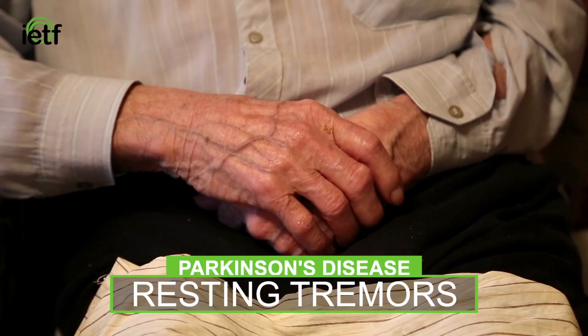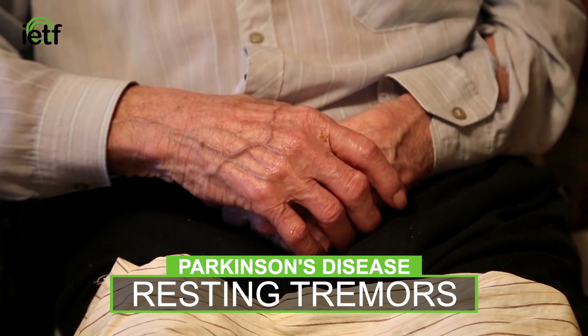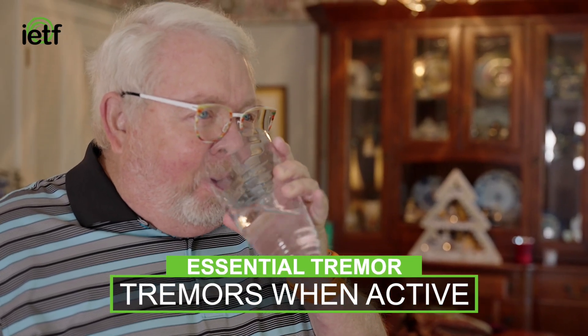Most of the times it's very easy to differentiate Parkinson's disease from essential tremor. In Parkinson's disease the tremor is more what we call resting tremor, when their arms are in a resting position. In essential tremor it is more while they are actually doing stuff, such as writing or eating.